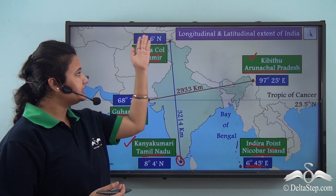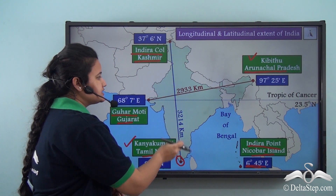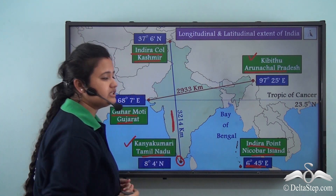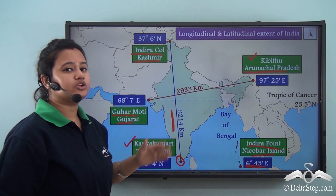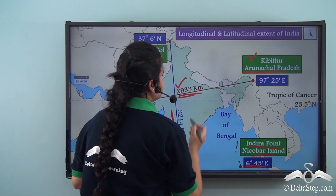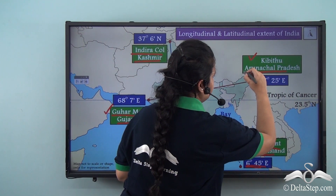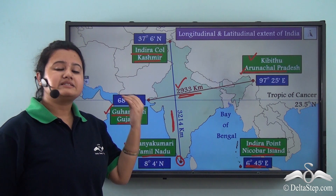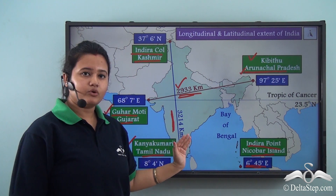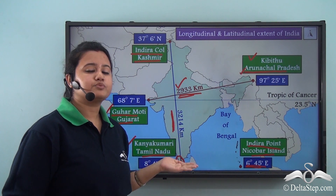India extends from Indira Col in the north to Kanyakumari in the south, and this north-south latitudinal extent is 3,214 kilometers. The east-west longitudinal extent of India is 2,933 kilometers, extending from Guhar Moti in Gujarat to Kibithu in Arunachal Pradesh. The southernmost tip of the entire country is Indira Point, not Kanyakumari, because India includes both the mainland and two island groups.